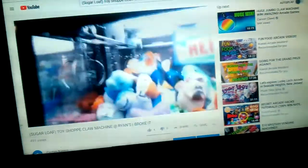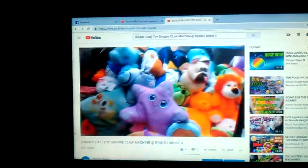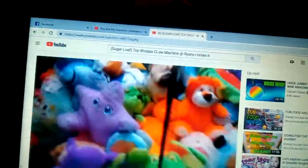This is a Sugarloaf Toy Shop. You don't necessarily have to worry about payout on this, but I can drag a bunch of stuff off — that's what I'm going to attempt to do on my first go. This machine is 50 cents per play.